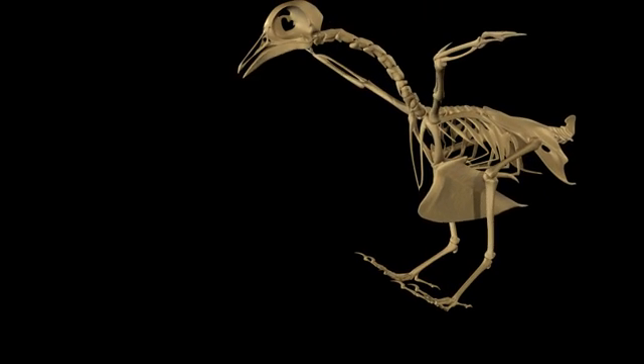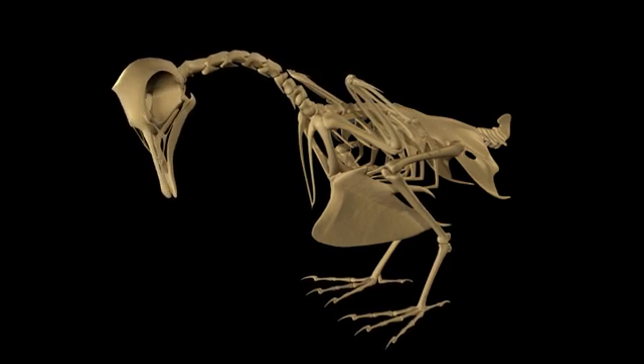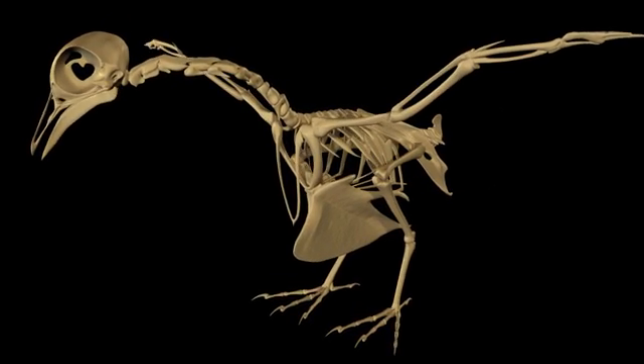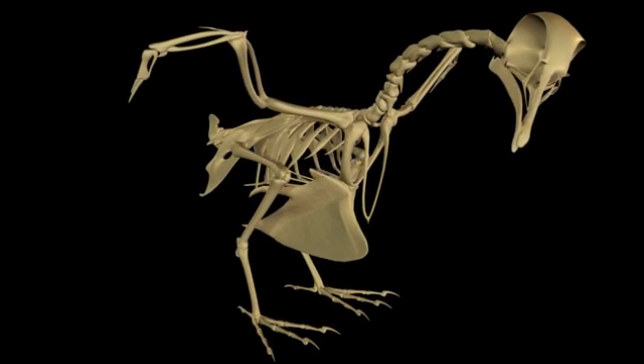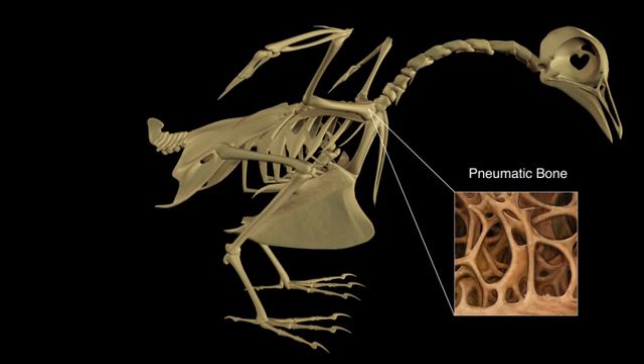The art of avian flight is incredibly complex and sophisticated. It is one of the most energy-intensive modes of animal locomotion and requires specific anatomical and physiological adaptations. Here we will explore the aspects of the avian skeleton that have been specialized to make flight possible. To start, it is important for a bird's body to be as light as possible. One feature associated with weight reduction is air-filled, or pneumatic, bones.